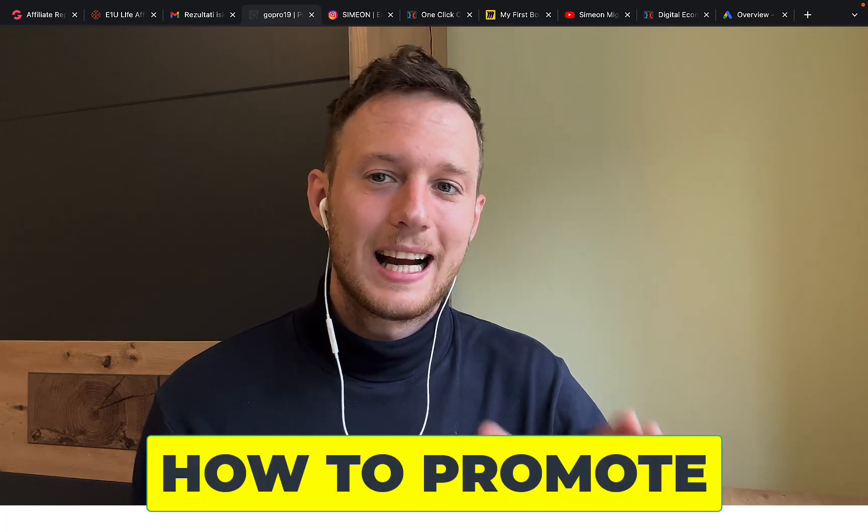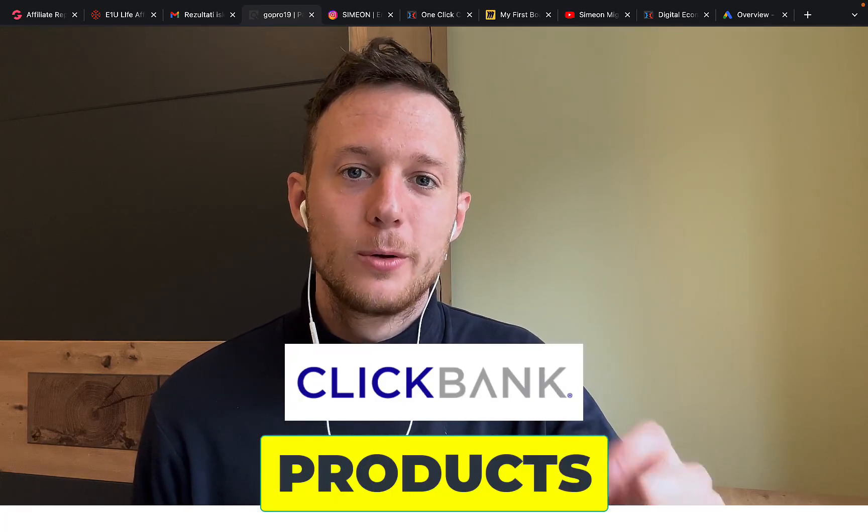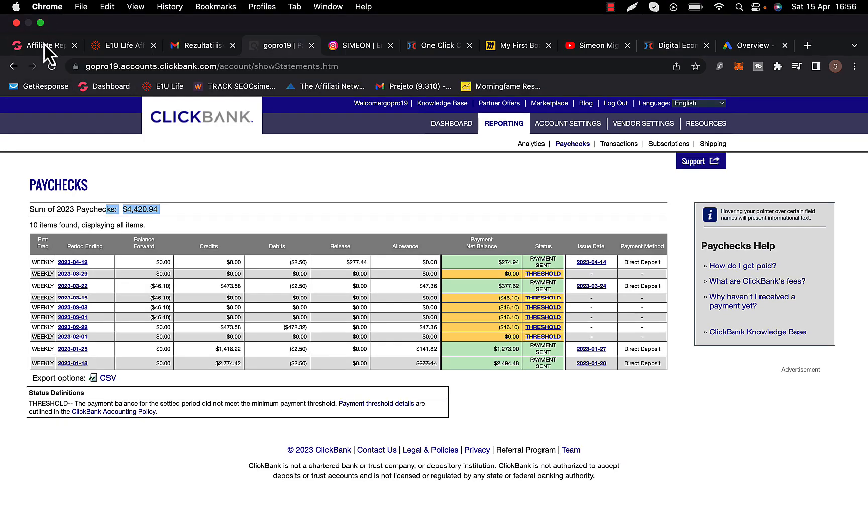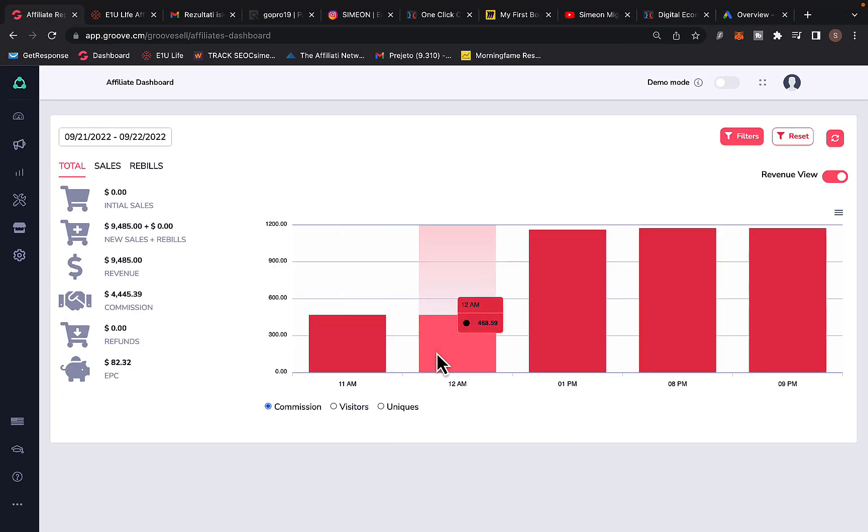In this video, I'm going to show you exactly how to promote ClickBank products using Google Ads. Right here you can see with this brand new campaign, I made $4,400 on ClickBank promoting ClickBank products. I'm promoting multiple products on Google Ads through affiliate marketing and earning thousands of dollars each and every day — up to $4,400 in one single day.